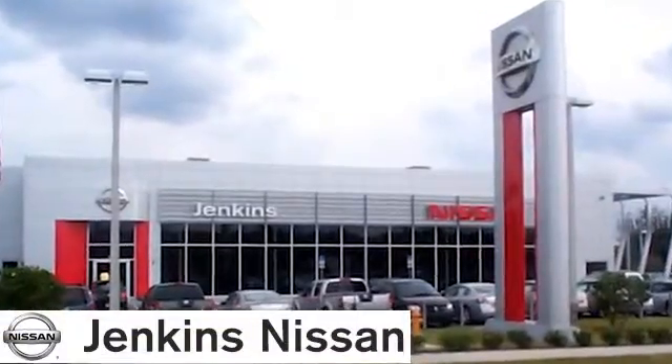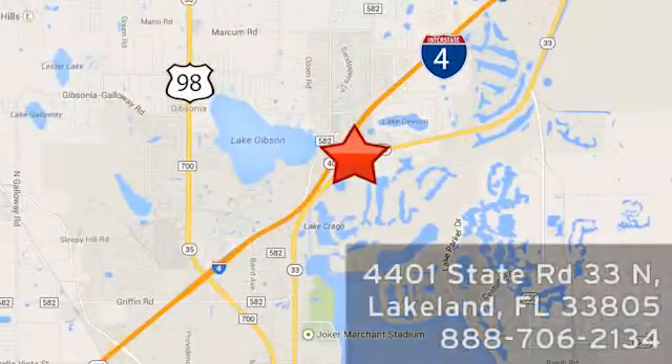At Jenkins Nissan, honesty is our policy. We're conveniently located at 4401 State Route 33 North in Lakeland, Florida. Thank you. We'll be right back.